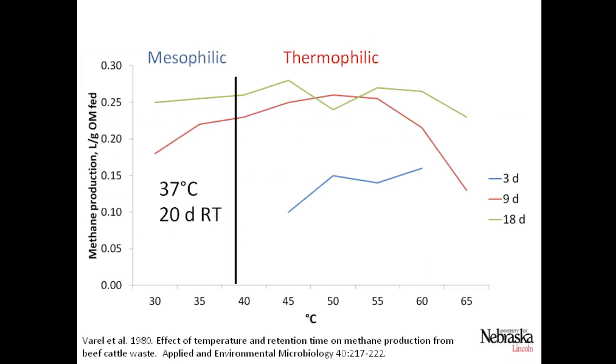Work done by Verrill and others back in 1980 shows the effect of both temperature and retention time on methane production. With longer retention times shown in the green and red lines, there's not as much effect of temperature. With a shorter three-day retention time, we really see an impact of temperature on methane production. With our digesters at about a 20-day retention time and 37 degrees Celsius, we were really in the mesophilic range.